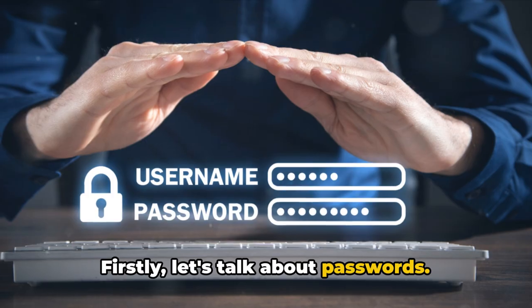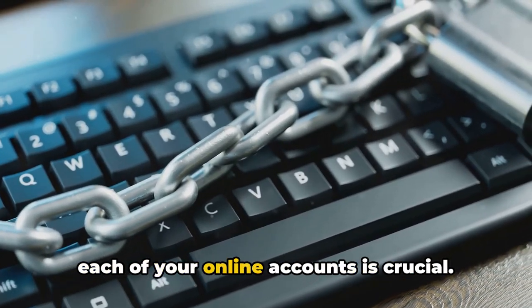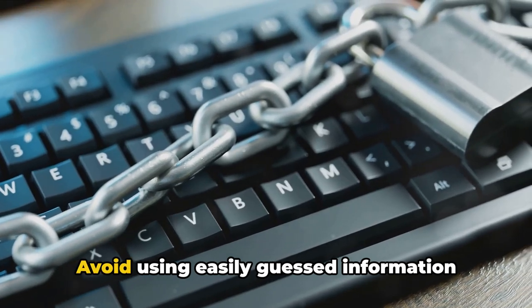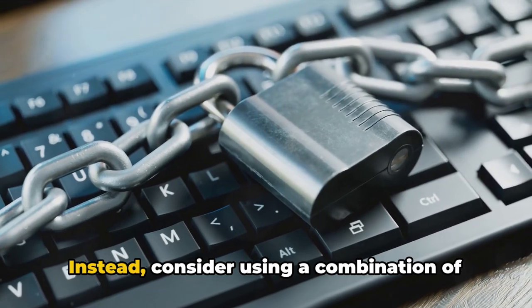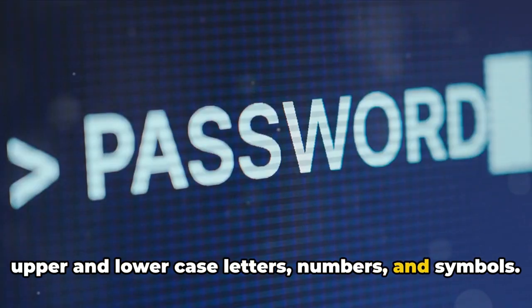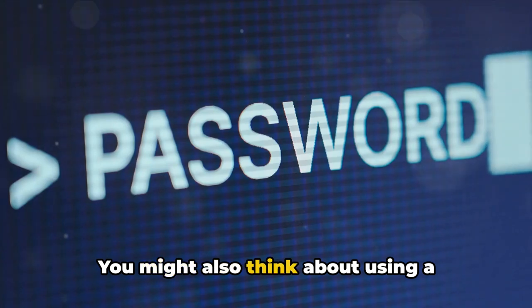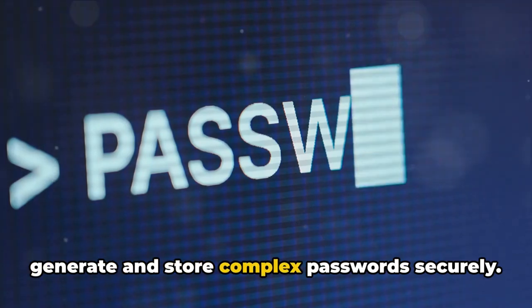Firstly, let's talk about passwords. Creating a strong and unique password for each of your online accounts is crucial. Avoid using easily guessed information like birthdays or names of family members. Instead, consider using a combination of upper and lower case letters, numbers, and symbols. You might also think about using a password manager, a tool that helps you generate and store complex passwords securely.